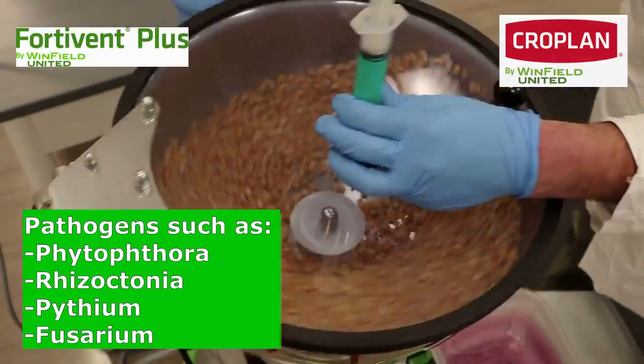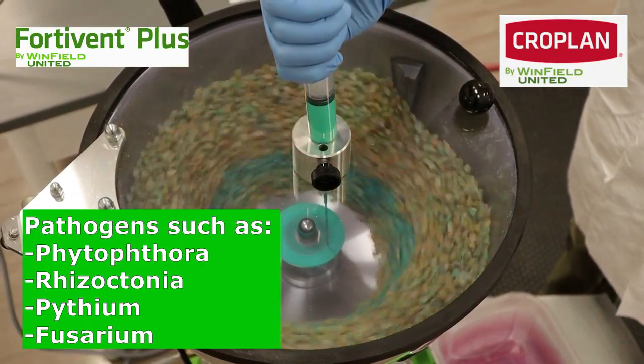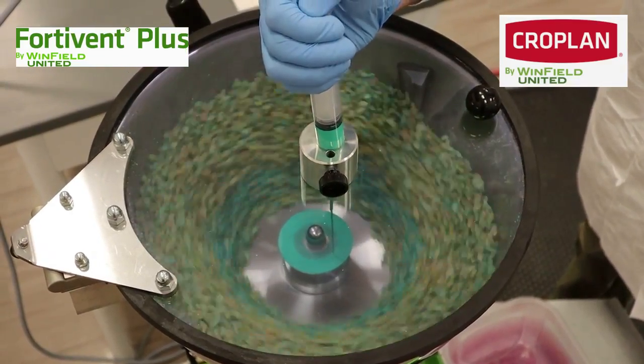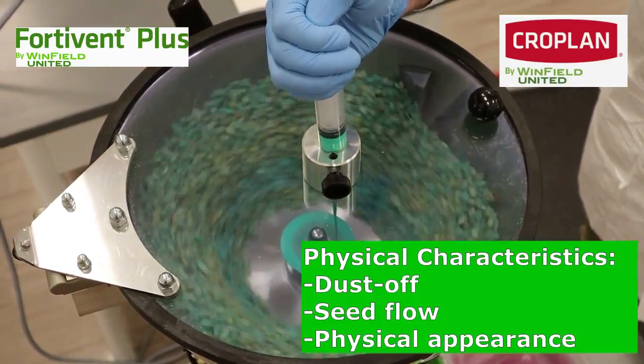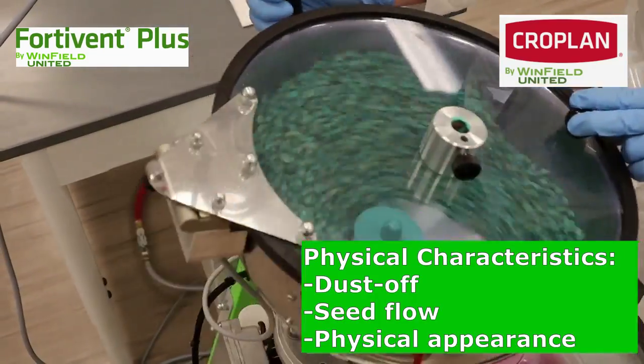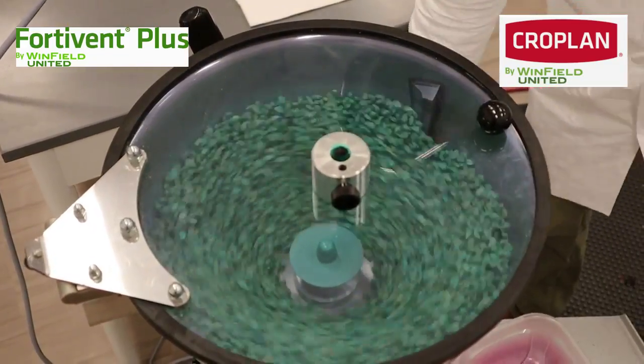After the pathogens have been identified and those products best suited for controlling those pathogens have been selected, we go to the lab. We look at things like dust off, compatibility with the seed and the other active ingredients, to ensure that we're putting a high quality product out into the marketplace that won't interfere with plantability or product performance.